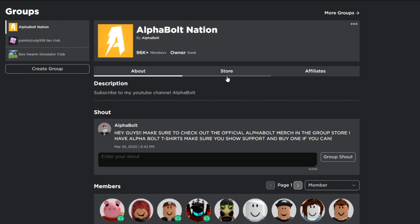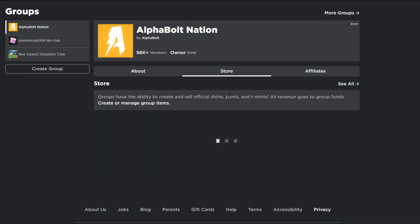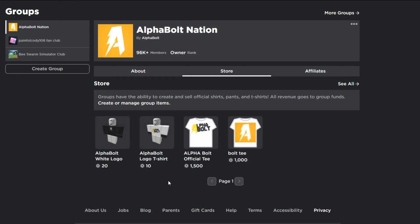I also have a store with two t-shirts for sale — one for 10 Robux and one for 20 Robux. If you want to, you can support the Alpha Nation by buying one of those t-shirts. You don't have to, but you can if you want to. Good luck to everyone entering the Robux giveaway!